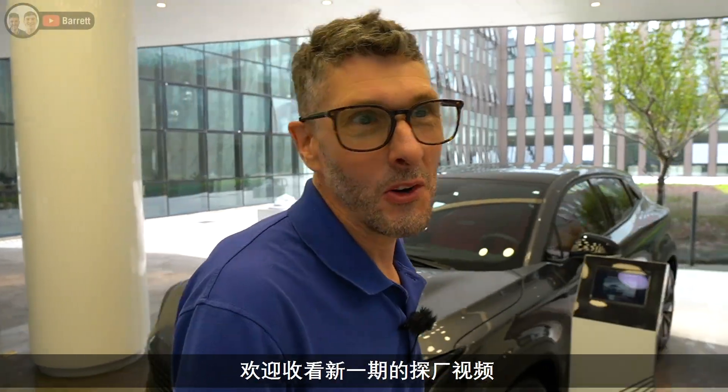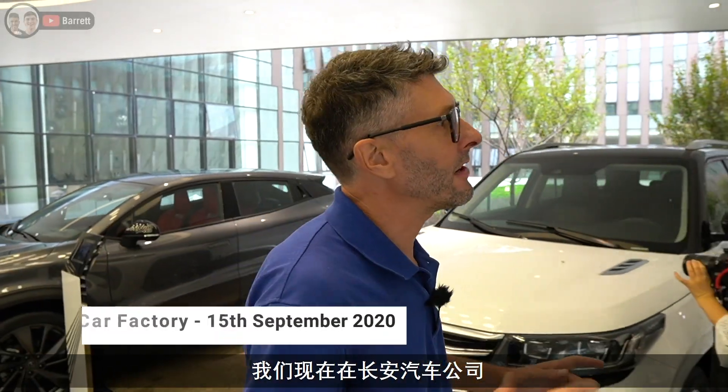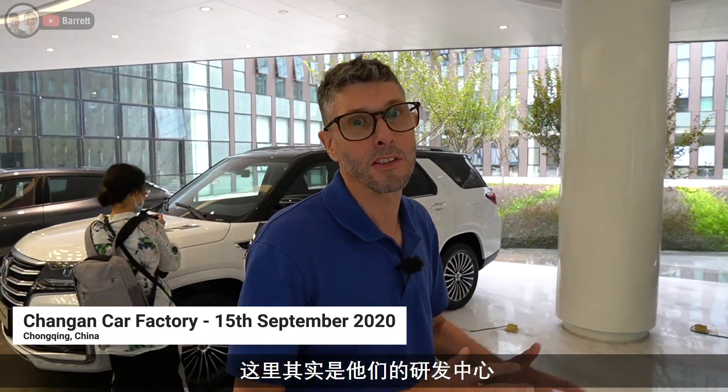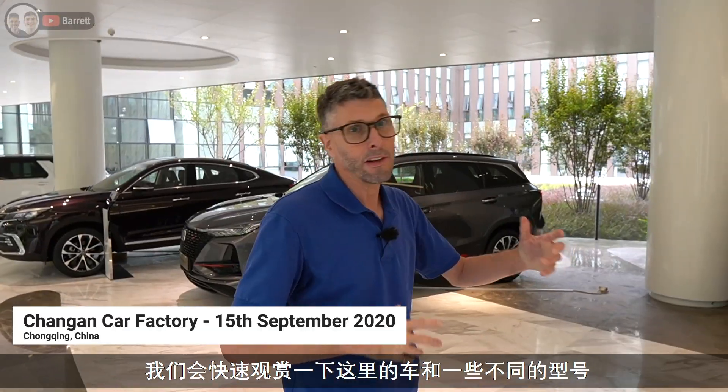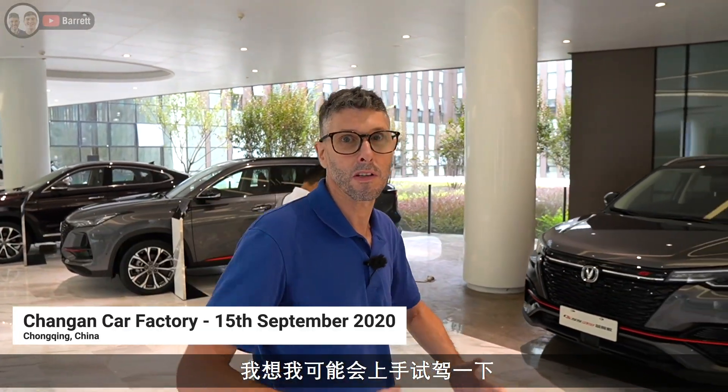Hello, welcome back to the Barrett channel. Welcome to yet another video in a factory. We're out here at the Changan Automotive R&D center at the moment. We're going to have a quick look around the cars and some of the models they do. I might jump in a couple to give them a try and see what I think.